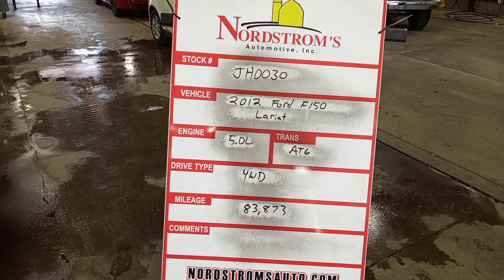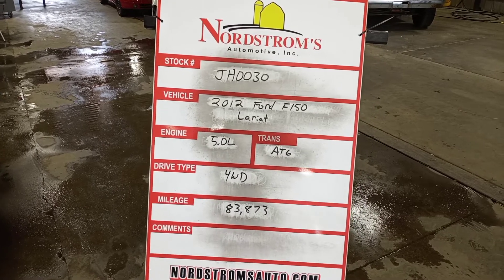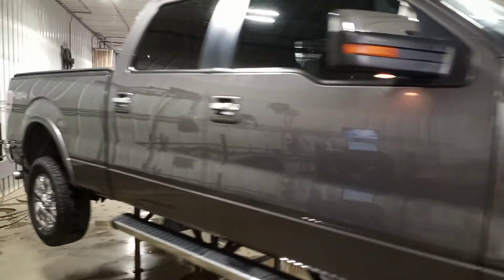Stock number JH0030, 2012 Ford F-150 Lariat, 5.0-liter, automatic six-speed, four-wheel drive with 83,873 miles. It's gray in color, damage to the front, does run and drive. This is a crew cab.